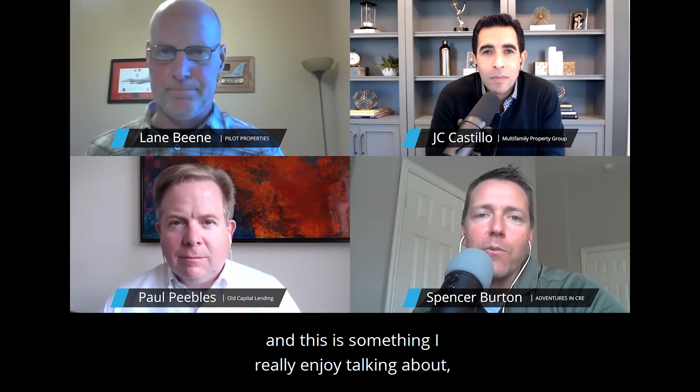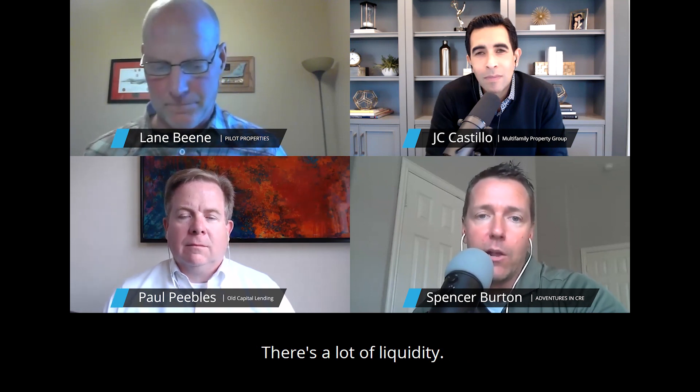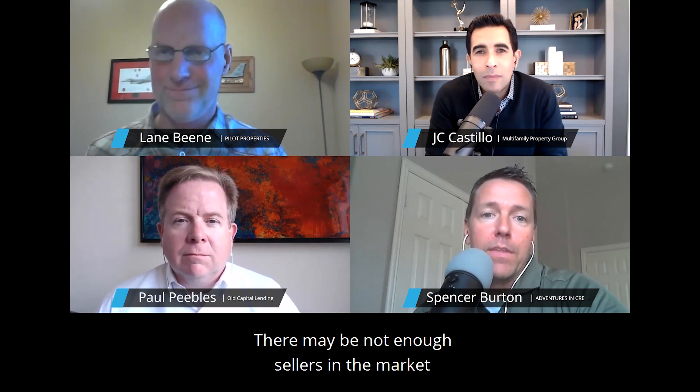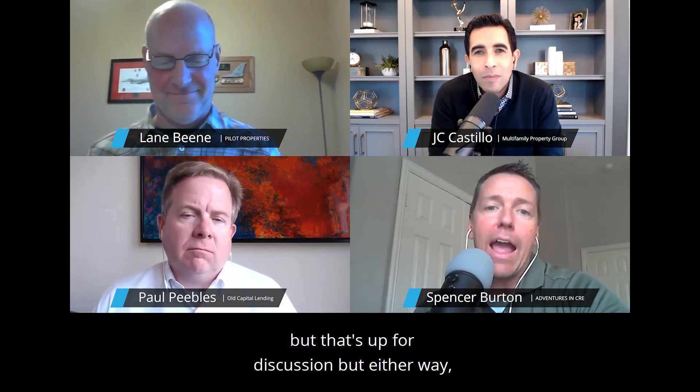Spencer: deal volume is going to be dependent on market and property type. In the value-add apartment space, it's as healthy as it's ever been in terms of deal volume. There's a lot of liquidity — a lot of properties trading hands, a lot of buyers in the market, plenty of sellers. There may not be enough sellers and too many buyers, but either way, there's a lot going on in the value-add apartment space.